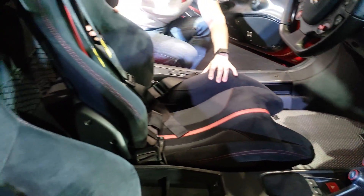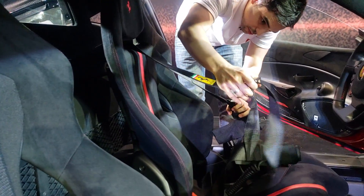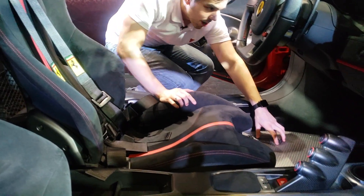Olha aqui a alcântara do banco realmente esportivo. Banco concha com cinto de quatro pontas. Olha só que louco — você vê que ele tem um assoalho metálico aqui.